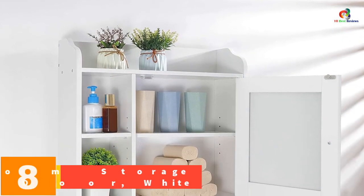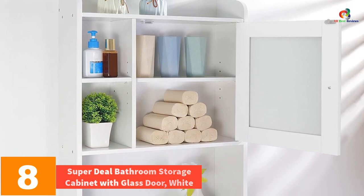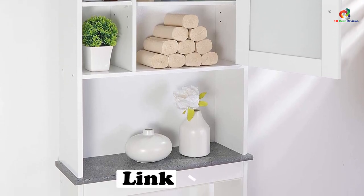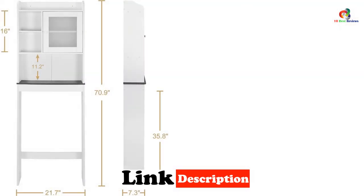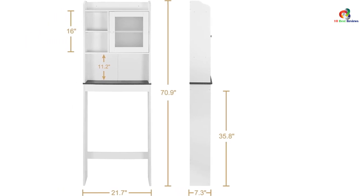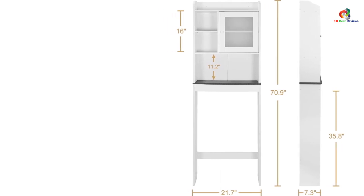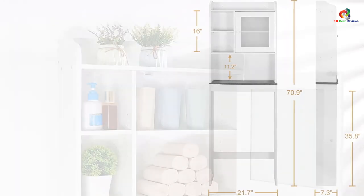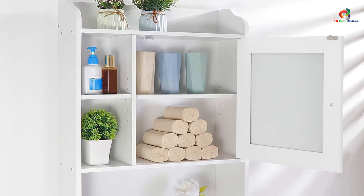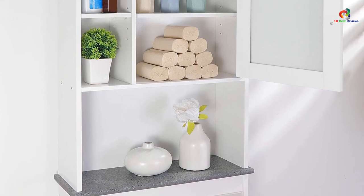At number eight, we have the Super Deal bathroom storage cabinet with glass door in white. The Super Deal over the toilet bathroom storage cabinet is a freestanding wooden organizer that fits over most standard toilets. It utilizes wasted storage area above the toilet and provides multiple adjustable shelves for storing linens, toiletries, and bath essentials. With its sturdy and durable construction, this cabinet offers a smooth, easy-to-clean finish and a slim profile that saves space while adding a modern touch to your bathroom. Its white color and simple design make it a versatile choice.